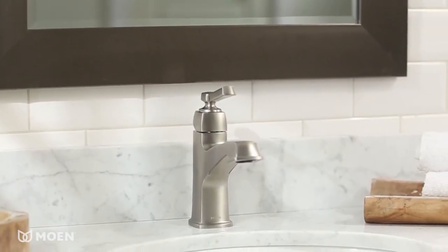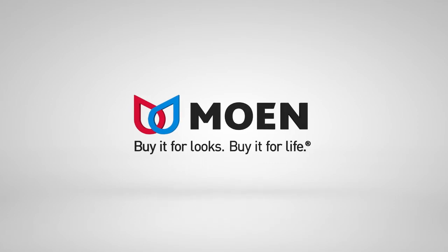The BoardWalk Single Handle Bathroom Faucet from Moen. Buy it for looks. Buy it for life.